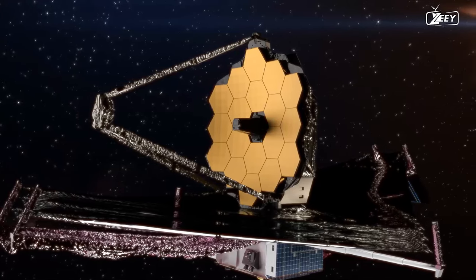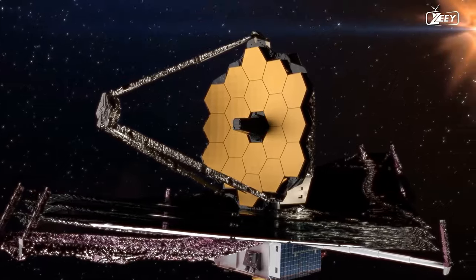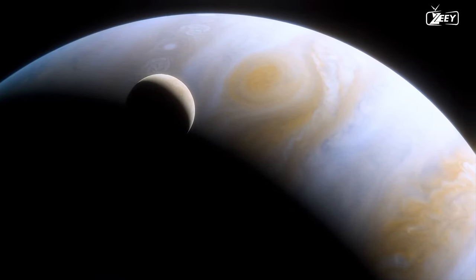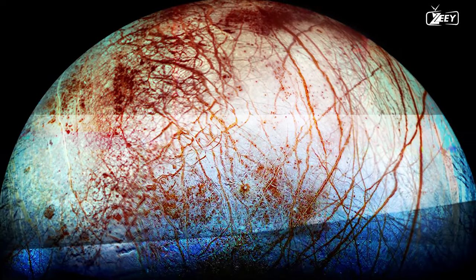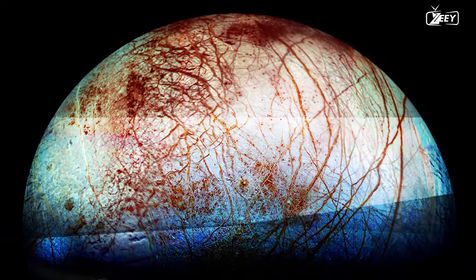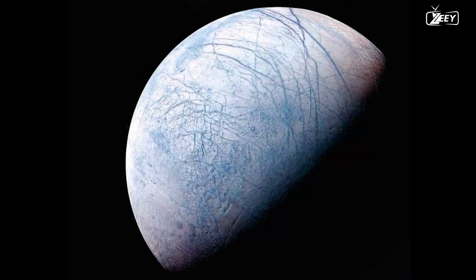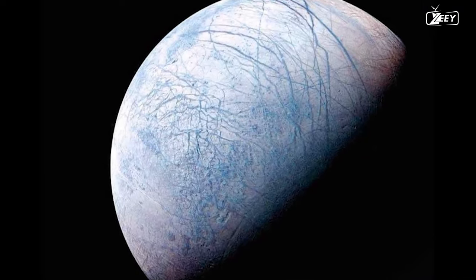The most powerful space telescope ever built has now produced its first major discoveries regarding Jupiter's moon. How did Webb detect carbon dioxide on Europa's surface? How do astronomers know it came from beneath the moon's surface? And most significantly, why is the discovery of carbon dioxide on Europa's surface so significant? Let us find out together.